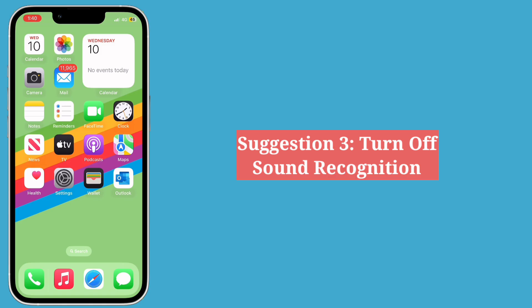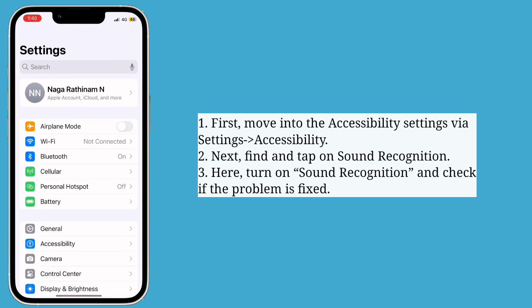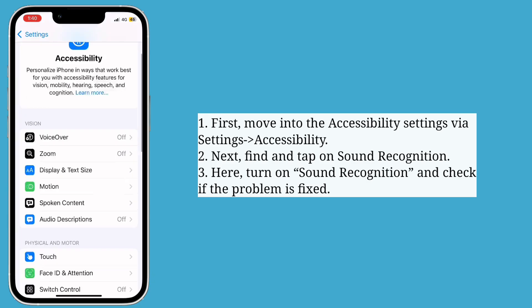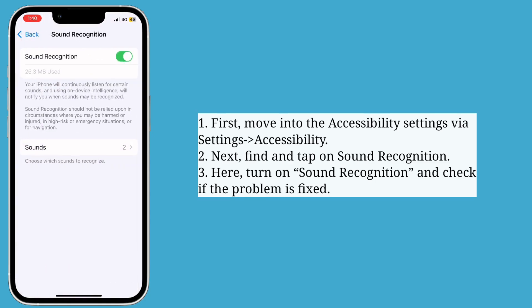Third suggestion is turn off Sound Recognition. First move into the Accessibility settings, then find and tap on Sound Recognition. Here turn off Sound Recognition and check if the problem is fixed.